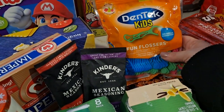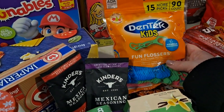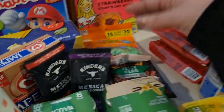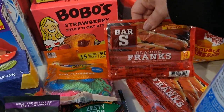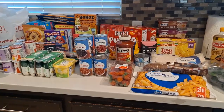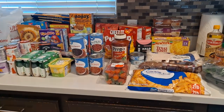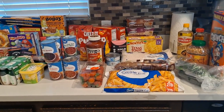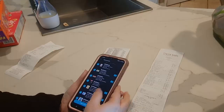I got the kids Dentek flossers — out of all the ones we tried, these work the best. My daughter requested hot dogs for easy days when we're not really cooking. Overall I think it's a great amount of groceries for such a small amount of money, especially right now on a very tight budget because of inflation.